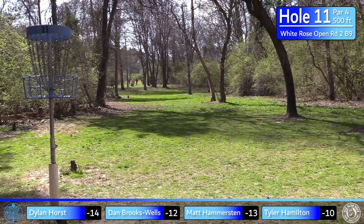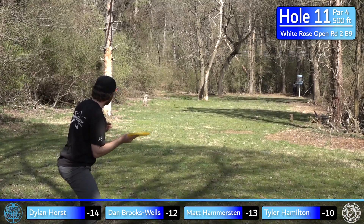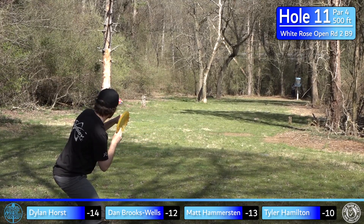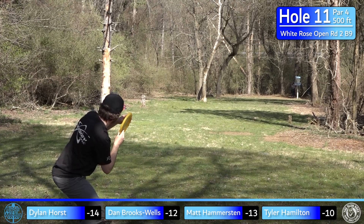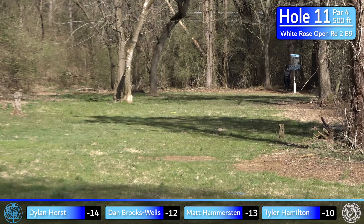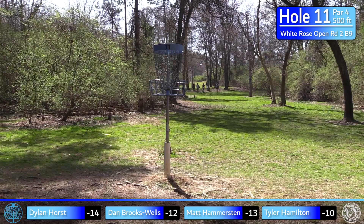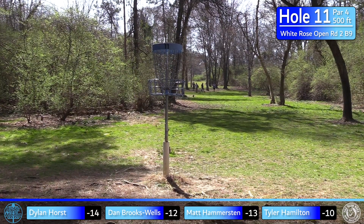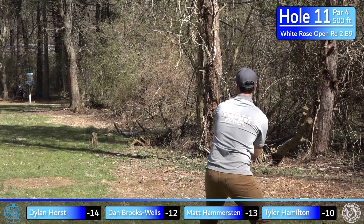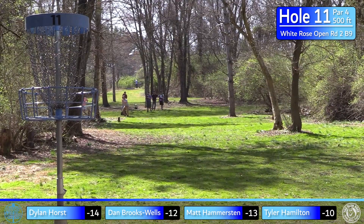A nice tree kick there keeps Dylan in the middle — that could have gotten pretty bad on the right; there's actually a road over there that's out of bounds. Hammer with a little forehand — you have to be careful because the basket comes up quick. There's a lot of skip, and the basket is elevated with a bit more elevation than you can see. But Hammer does a really good job controlling the speed and lands it nice and soft.